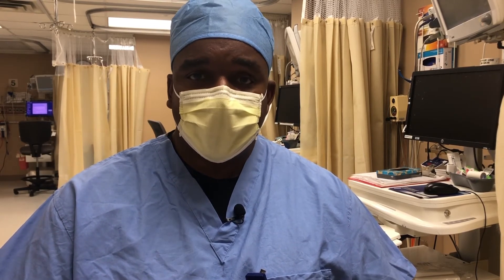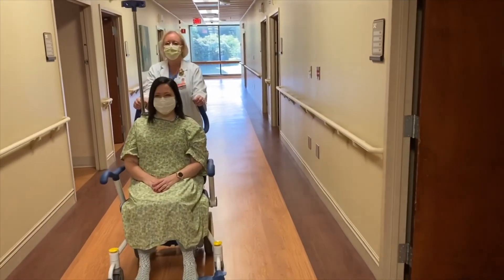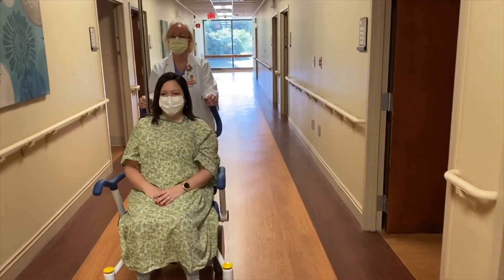We are treating COVID-19 patients in isolated areas of our hospital, separate from other patients in our care. Surgery patients are assigned caregivers who do not care for COVID-19 patients during their shift.